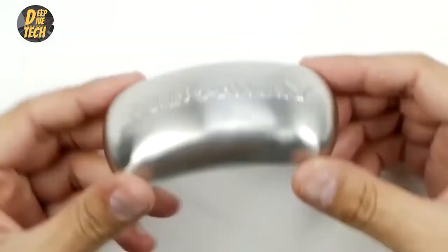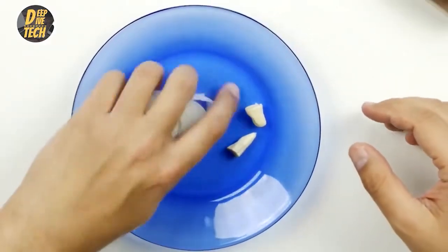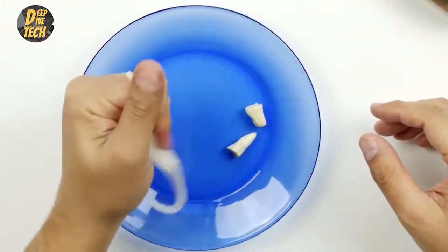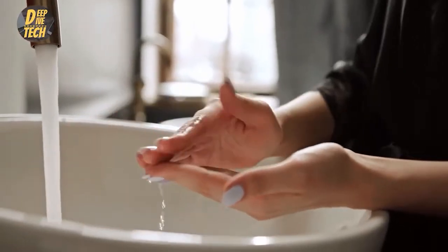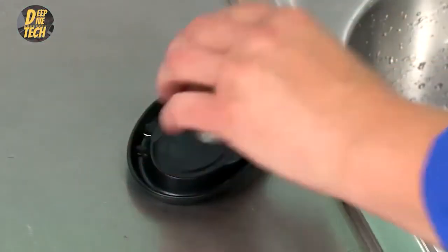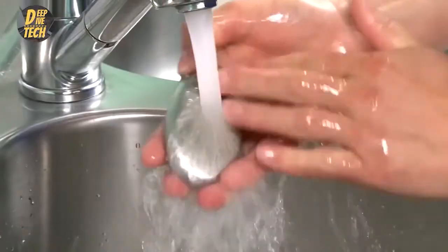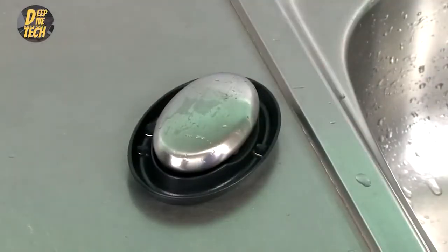Number four: stainless steel odor absorber. Problem: your hands smell like onion. Solution: washing your hands with soap and water doesn't remove the smell of garlic and onion after cooking. To remove unwanted scents from your hands, simply rub the bar between your hands like traditional soap under water for 30 seconds. Since the rub-away bar is made from stainless steel, you'll never need to replace it like you would a standard bar of soap.